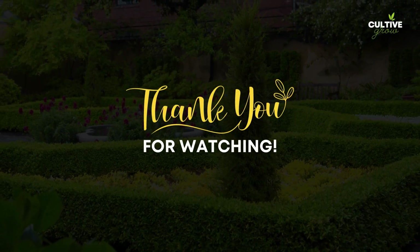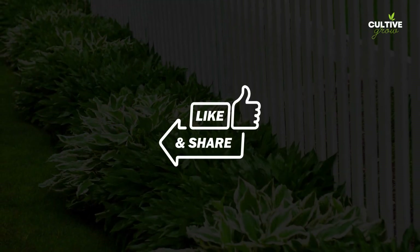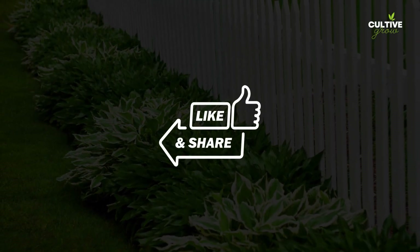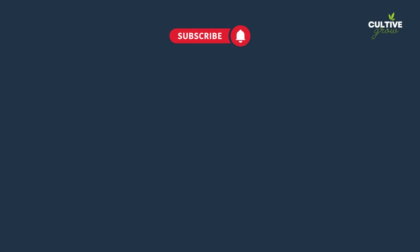Thank you for watching, we hope you found the inspiration useful. If you enjoyed this video, be sure to like, share, subscribe, and hit the notification bell to stay updated on future gardening tips and inspiration. Happy gardening, and we'll see you in the next video.